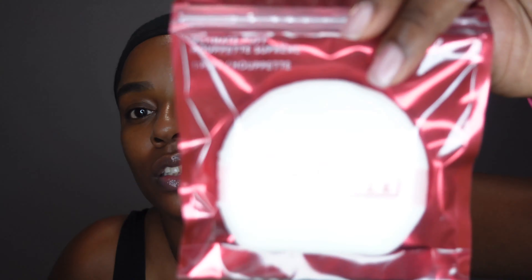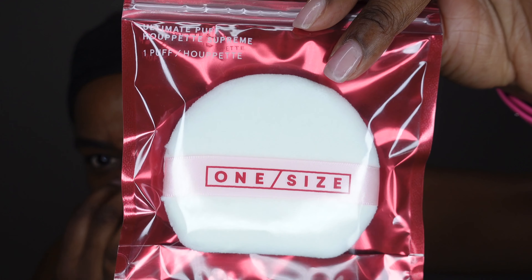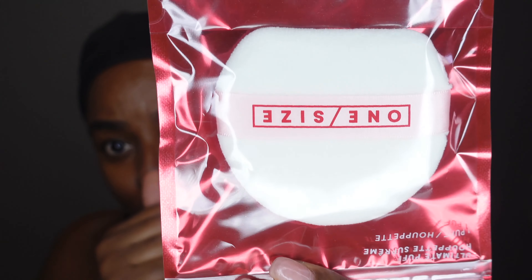So today we are going to be checking out Patrick Starr's new launches. He has come out with setting powder, powder puffs, and lashes. We're about to get into all of it. I just want y'all to see how big this powder puff is — it's huge. Let's open it.